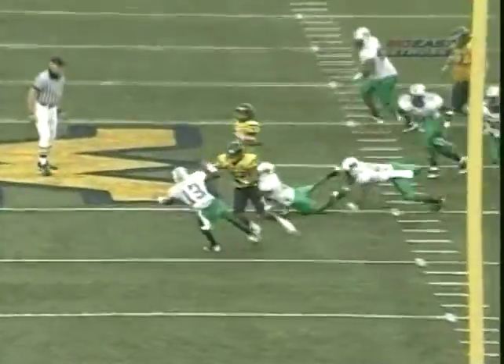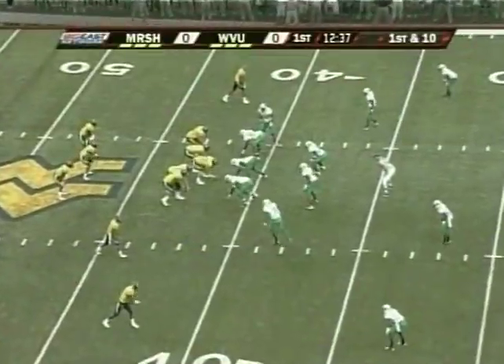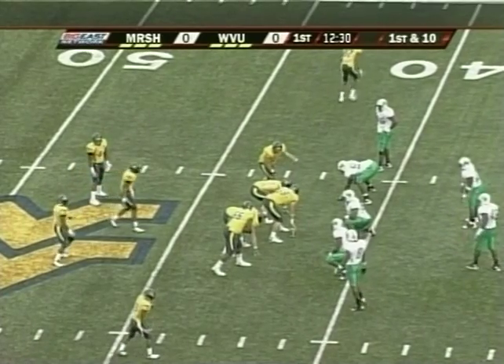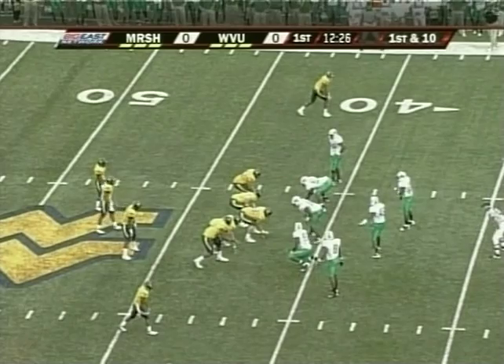White just cuts it back, sees the hole on the weak side, and just outstanding running by Patrick White — what he does best. At 6-1, just breaking away from people. From the 42 yard line they go twin backs as White looks to the sideline for the play call. Offensive coordinator Jeff Mullen setting things up.